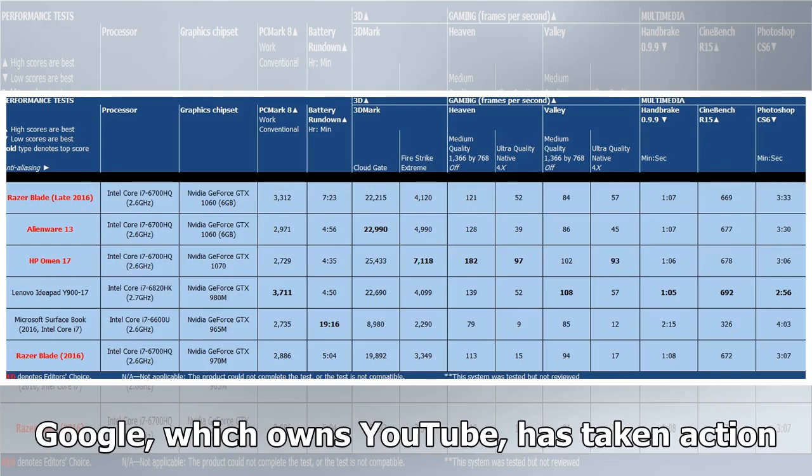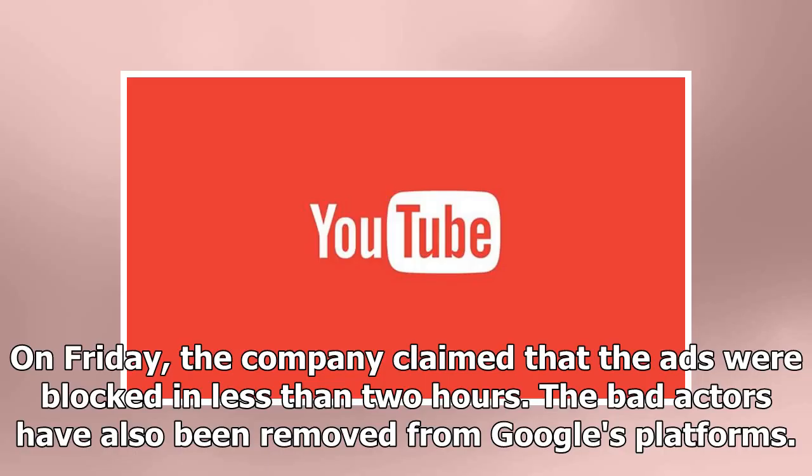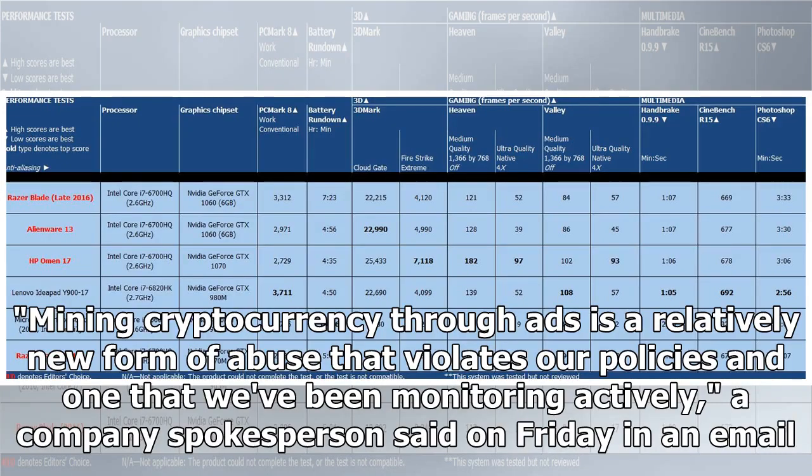Google, which owns YouTube, has taken action. On Friday, the company claimed that the ads were blocked in less than two hours. The bad actors have also been removed from Google's platforms. "Mining cryptocurrency through ads is a relatively new form of abuse that violates our policies and one that we've been monitoring actively," a company spokesperson said on Friday in an email.